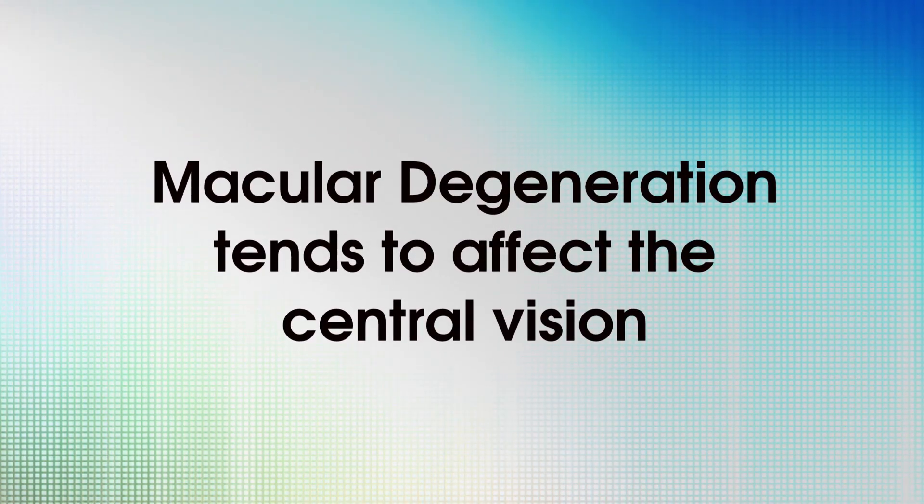If this pigmented layer of the retina becomes damaged, then everything downstream from that becomes damaged as well. Macular degeneration tends to affect the central vision, so patients tend to lose their central vision but they hold on to their peripheral vision. Patients with macular degeneration don't live in a world of darkness and they can still navigate out of a room.